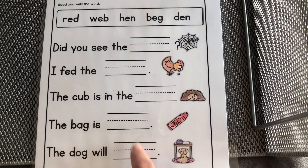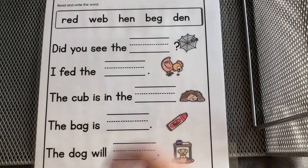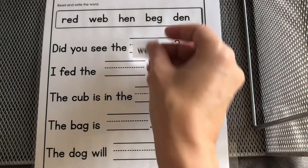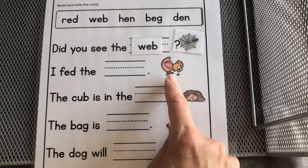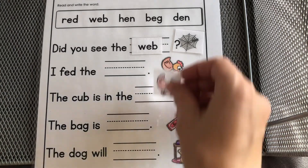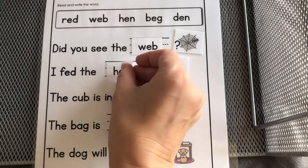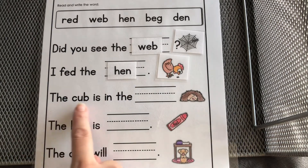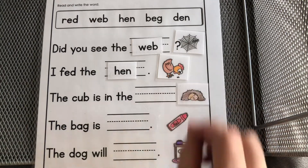You'll write in the spaces. Did you see the web? I fed the — do you remember what that one was called? That's right, I fed the hen.